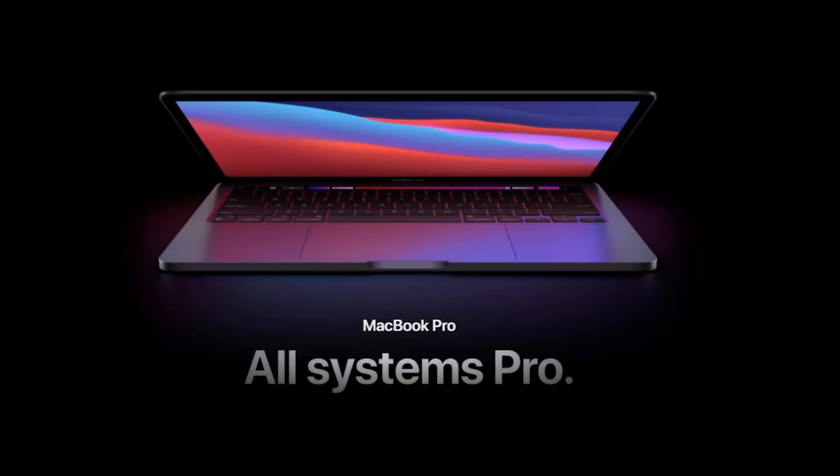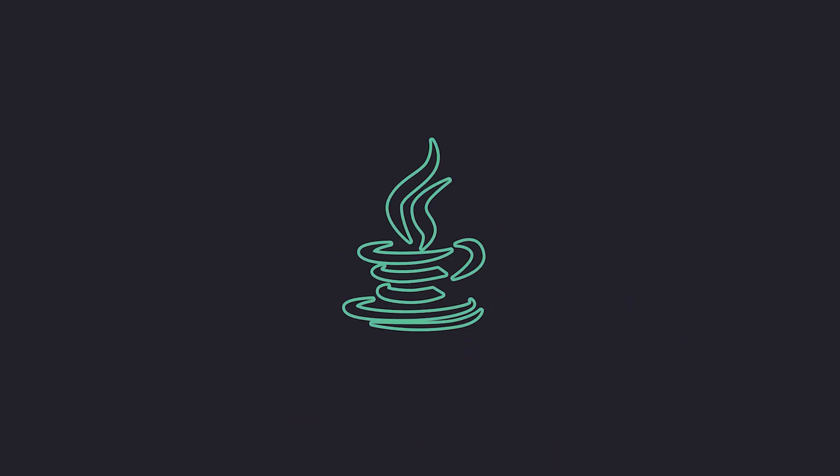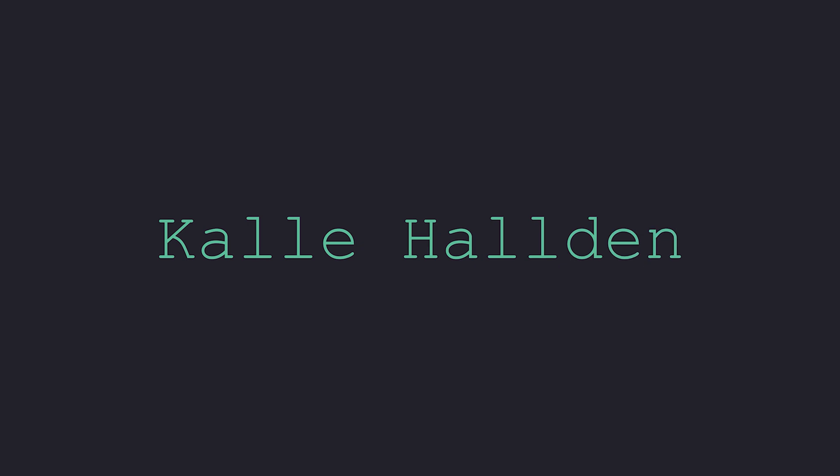Apple Silicon M1 in MacBooks — pretty interesting. The first thought that came to mind as I was watching the Apple event was that this seems like it could be super interesting for software developers. Here are kind of the reasons why I think so.